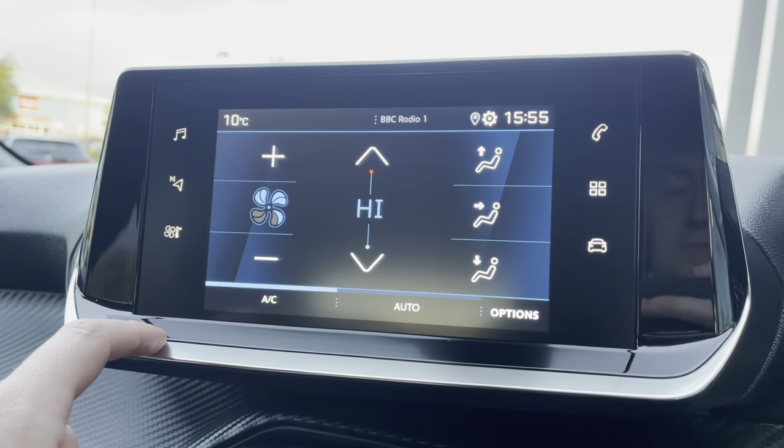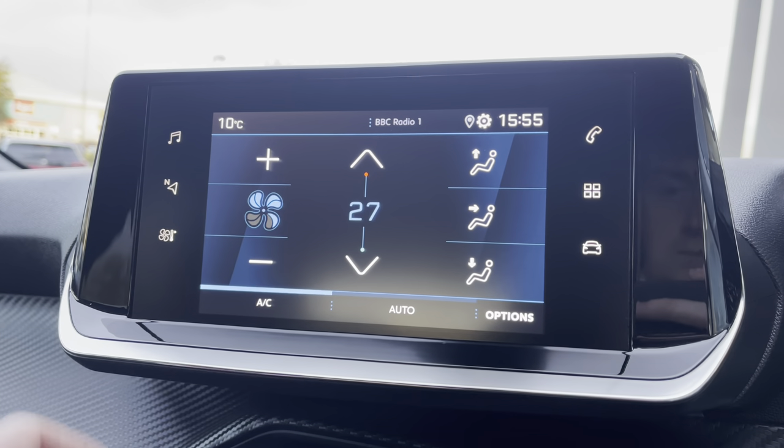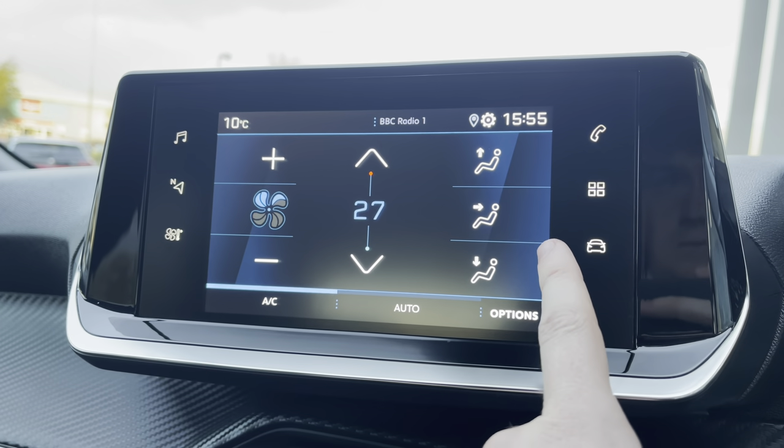Moving on towards the climate controls, you will see it is extremely easy to control the temperature of this vehicle. You can also control how fast the air flows around your cabin, as well as what point it is directed — at you, your feet or the windscreen.